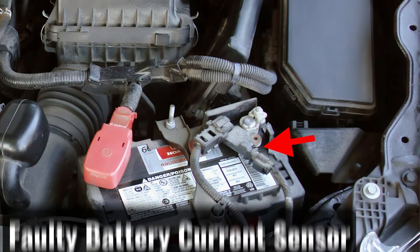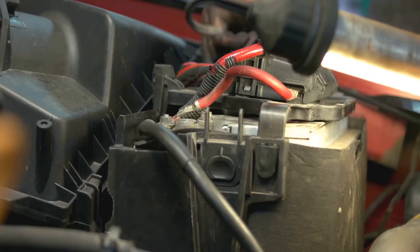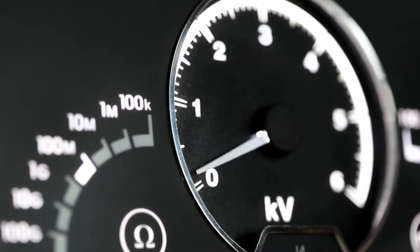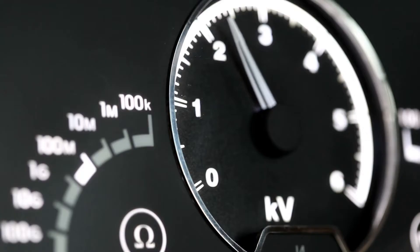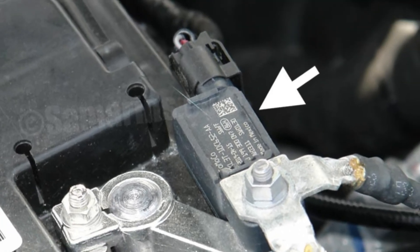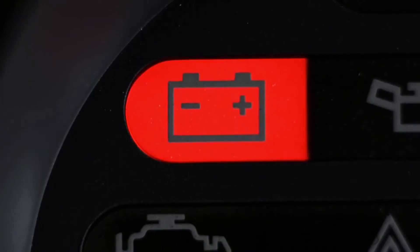A malfunctioning battery current sensor can also trigger the warning. A sensor that gauges the battery's voltage and flow is built into some car models. The sensor will instruct the computer to turn on the light and ration power if it detects that the flow has fallen below 12.4 volts. However, the battery sensor may also not work properly, and the warning light may illuminate as a precaution if the computer is unable to interpret the messages from the battery sensor.